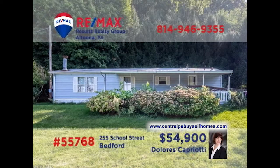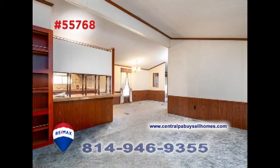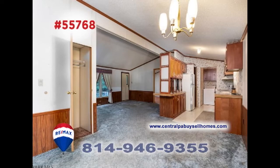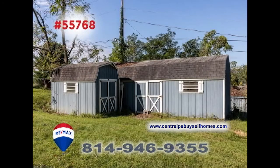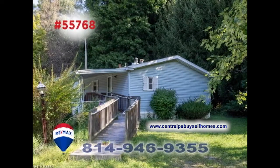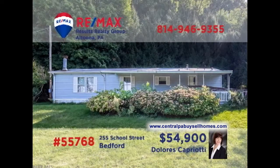RE-MAX Hall of Fame realtor Dolores Capriani presents the perfect spot for nature lovers in this Bedford home. This three-bedroom, two-bath home is in need of some updating, but offers a spacious living room, kitchen with appliances, and nearby dining area. There's also a bonus room with fireplace, storage sheds, plus an accessibility ramp. And it's all located on nearly two acres. Contact Dolores right away for all the details or to take a tour.